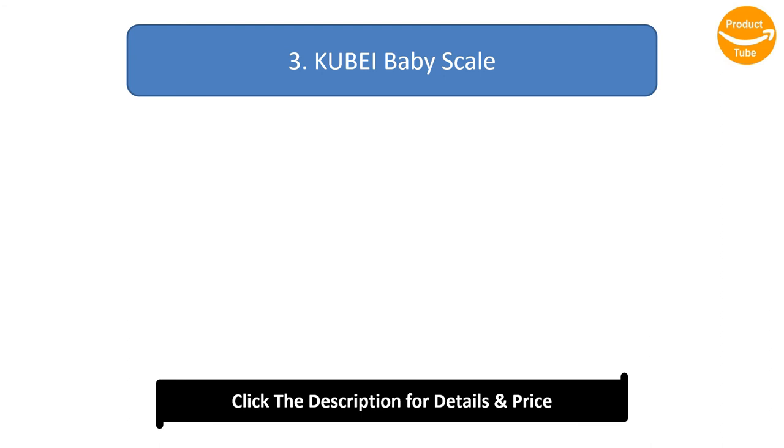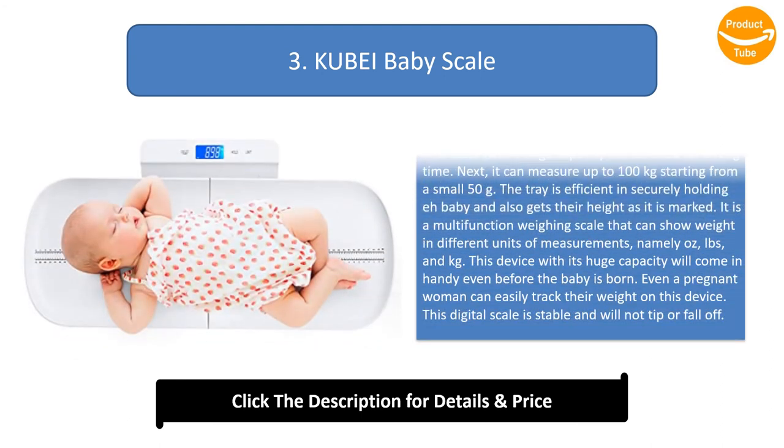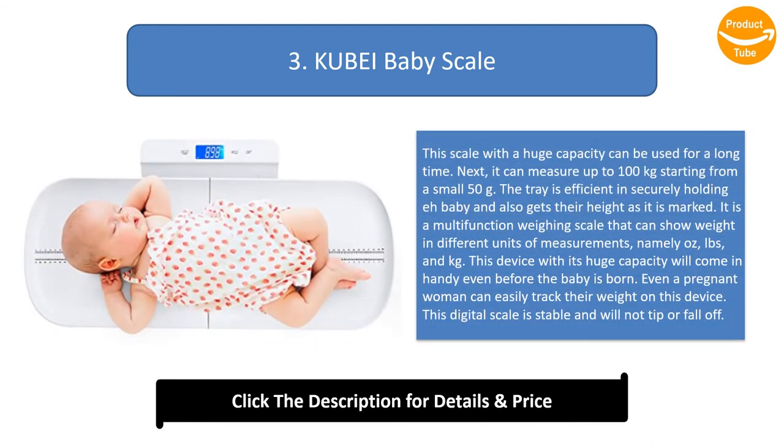Number 3: Q-by-Baby Scale. This scale with a huge capacity can be used for a long time. It can measure up to 100 kilograms starting from a small 50 grams. The tray is efficient in securely holding a baby and also gets their height as it is marked. It is a multifunction weighing scale that can show weight in different units of measurement, namely oz, pounds,